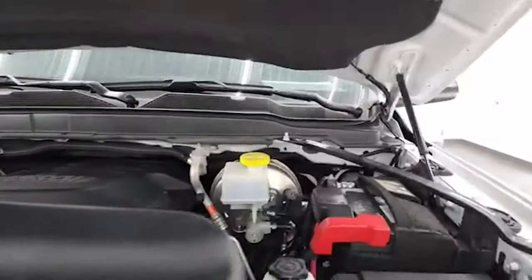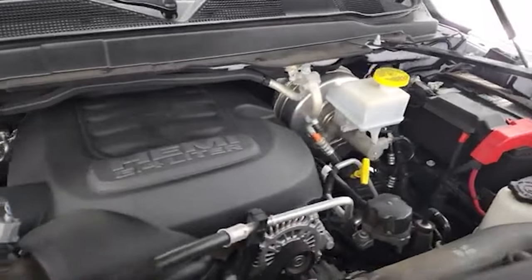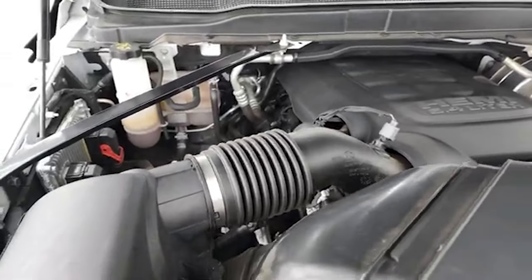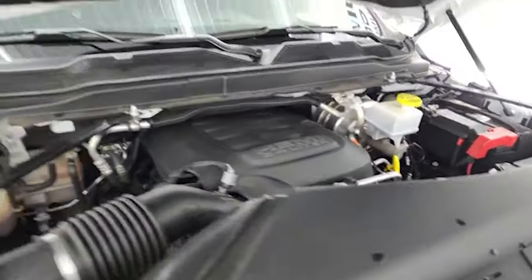Under the hood, we have the 6.4-liter V8 Hemi engine. Engine bay is very clean, runs very smooth. This truck has been fully safetied and inspected by our service shop, has a fresh oil and filter change, all the fluids have been checked and topped off, and this truck is 100% ready to go. There is the emissions sticker.